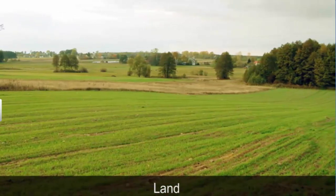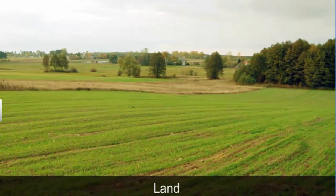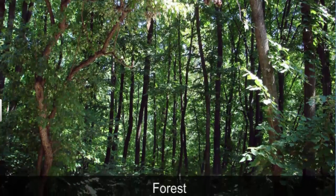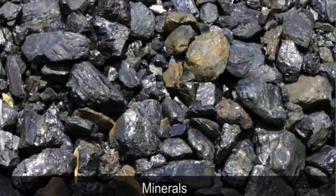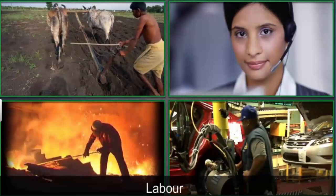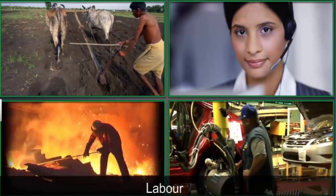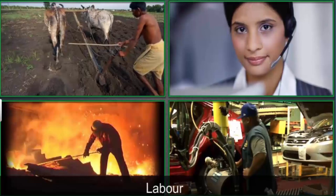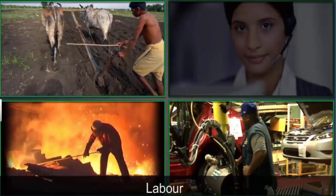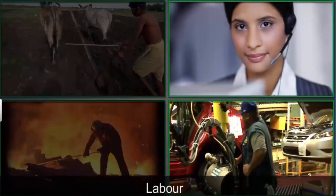Land as a production factor also includes other natural resources like water, forests, and minerals found in the earth's crust. The second requirement for production is labor, or workforce — these are the people who do the different tasks involved in production. Some tasks require hard manual labor, while others require higher education and technical skills.